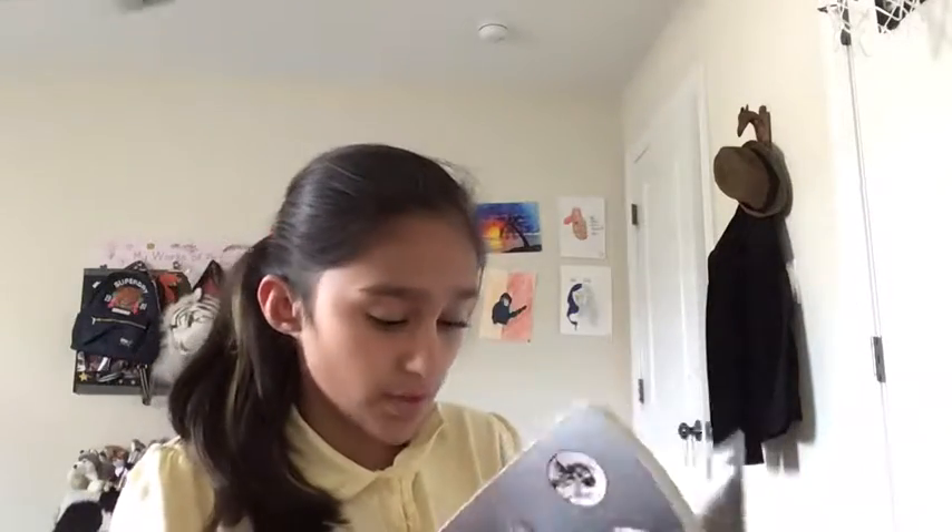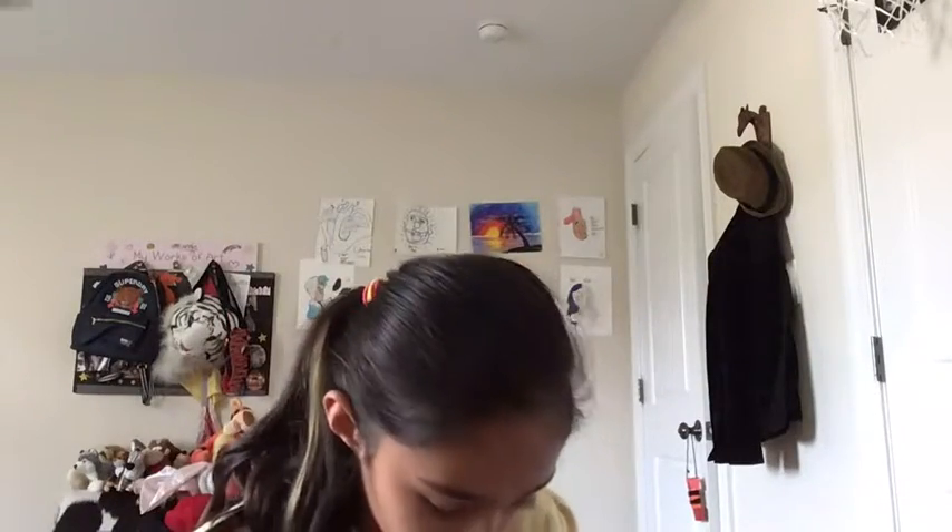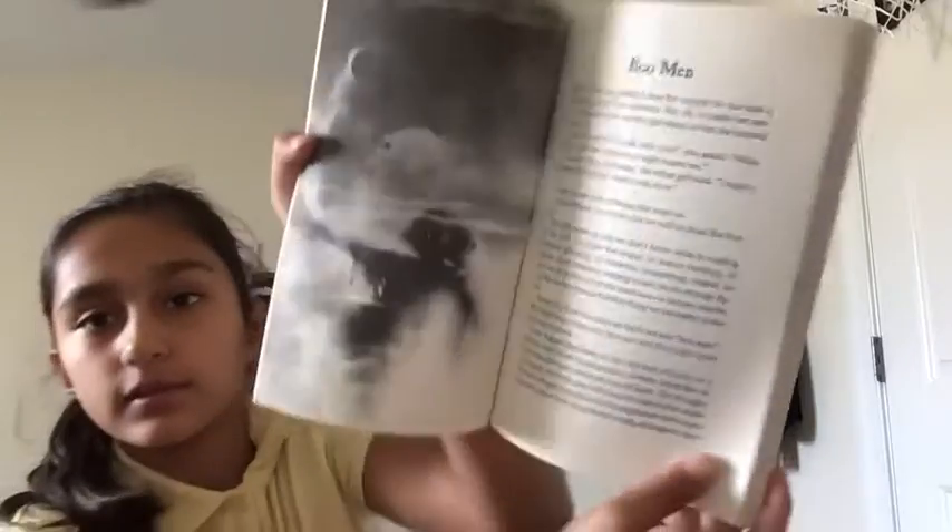That smells really good! Look at the illustrations — let me show you all the illustrations. Yeah, that's a really nice illustration. I still want to keep this really nice book intact.